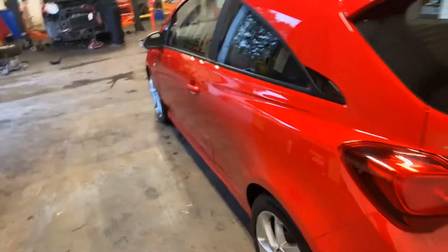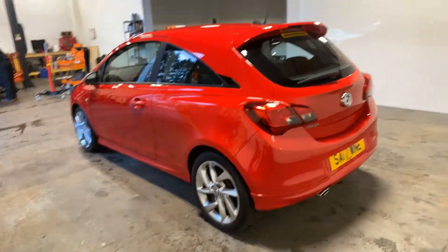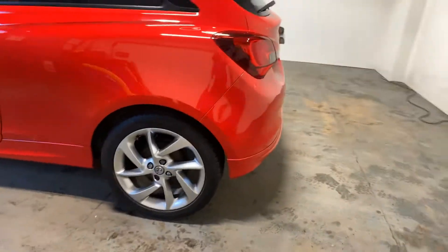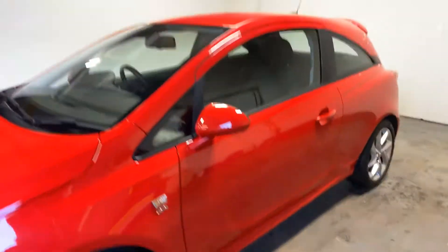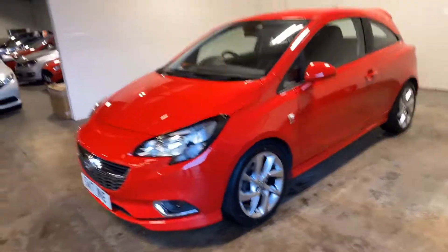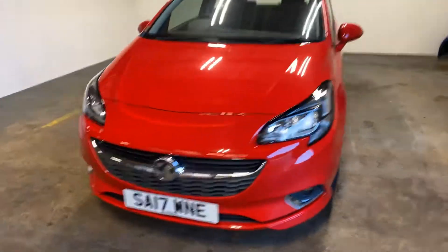Let me take you up the passenger side of this vehicle. Lovely alloys, by the way, with Continental tyres on the rear. It's gorgeous, this car — it really is very sporty.